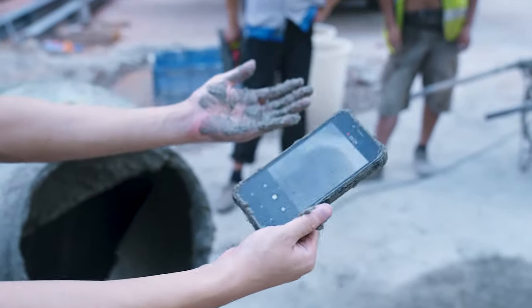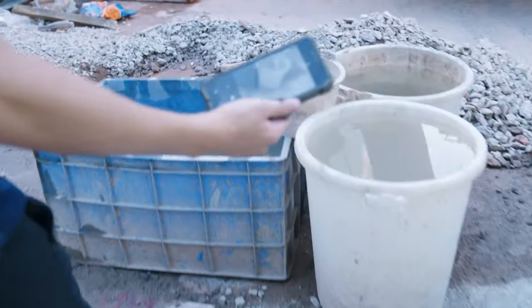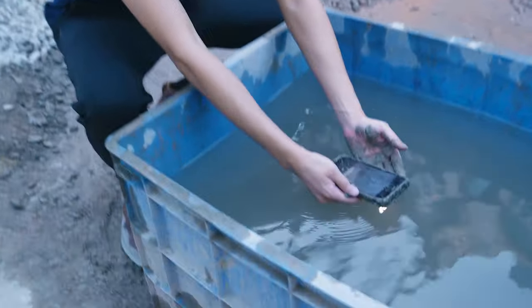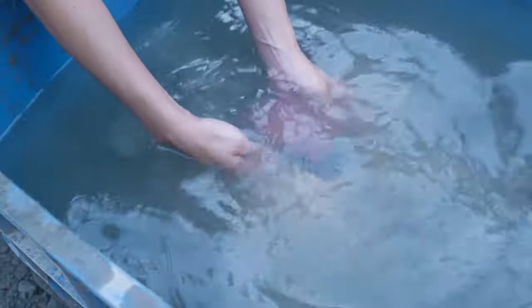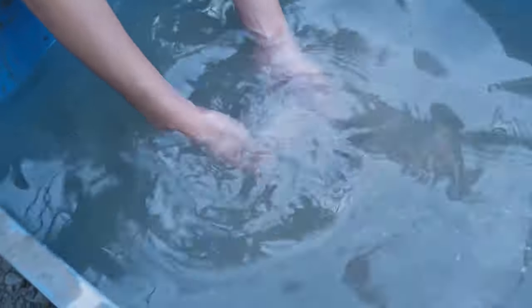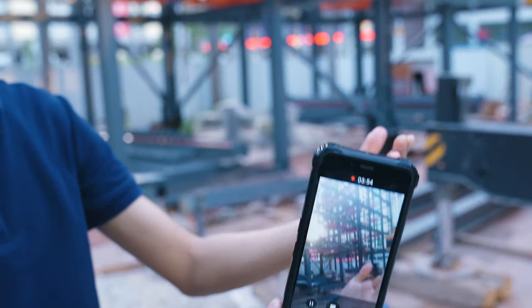Now we are going to wash this boy. Let's clean up this mess. Luckily we have a water tank nearby. Let's take a bath, little boy. Wow, fresh and clean. Everyone, this is the WP9.